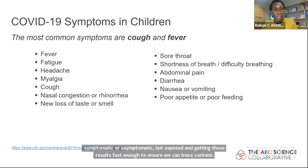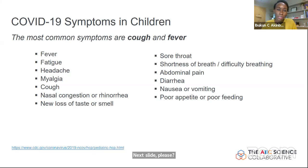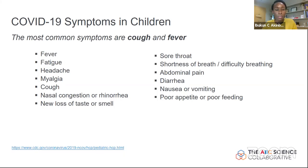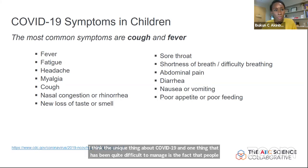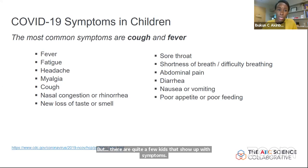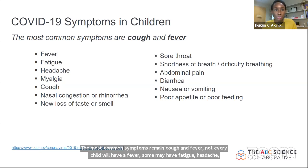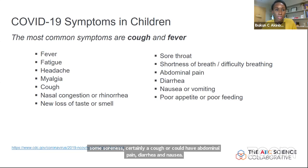Understanding transmission is also related to understanding symptoms in children. One thing that has been quite difficult to manage is the fact that people — including kids — can spread this infection even without symptoms. But quite a few kids do show up with symptoms. The most common remain cough and fever. Not every child will have a fever. Some may have fatigue, headache, soreness, cough, or abdominal pain, diarrhea, and nausea. These symptoms could be related to COVID-19 or to other viruses as we enter influenza season.